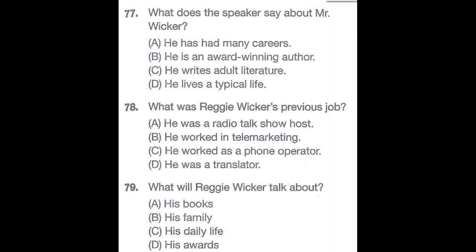Questions 77 through 79 refer to the following talk. Stay tuned for our interview with Reggie Wicker, author of the popular children's series, Didn't Your Parents Tell You? Mr. Wicker's books have been translated into seven different languages, and he has received the Prescott Award for Children's Literature an unprecedented five times. On today's show, Mr. Wicker will describe a typical day in the life of a famous writer, and we'll discuss how his experience working as a telemarketer influenced his stories. Our phone lines are open if you'd like to call in with questions for today's guest. Number 77: What does the speaker say about Mr. Wicker? Number 78: What was Reggie Wicker's previous job? Number 79: What will Reggie Wicker talk about?